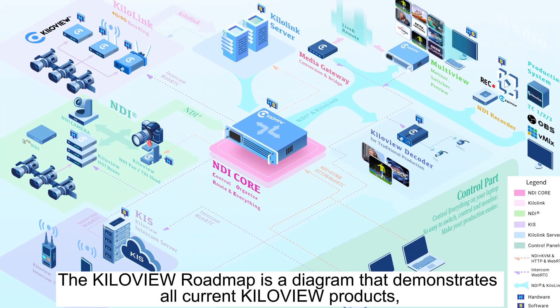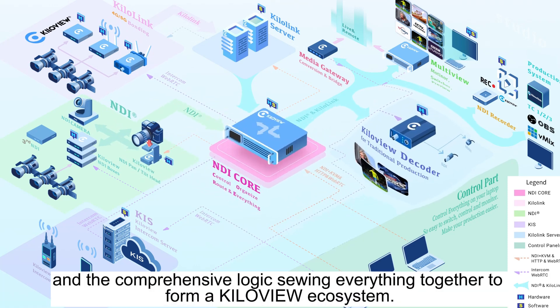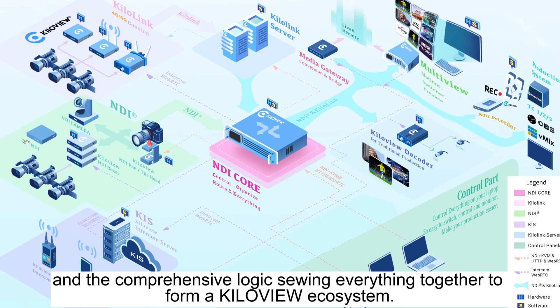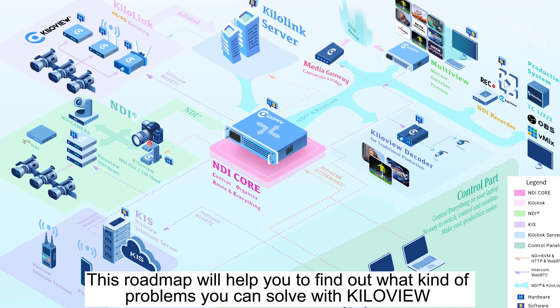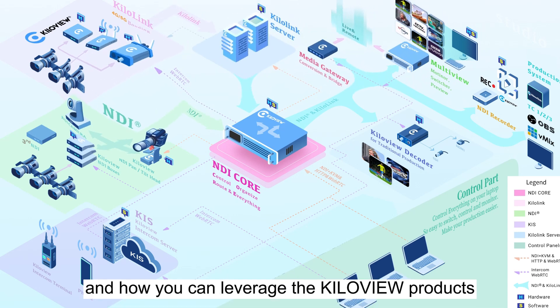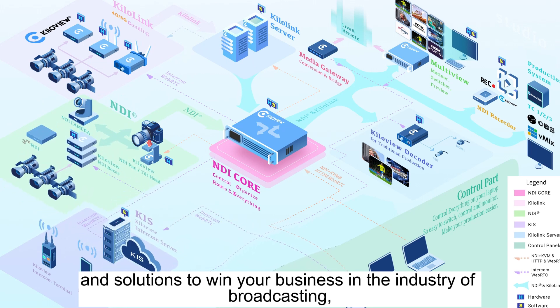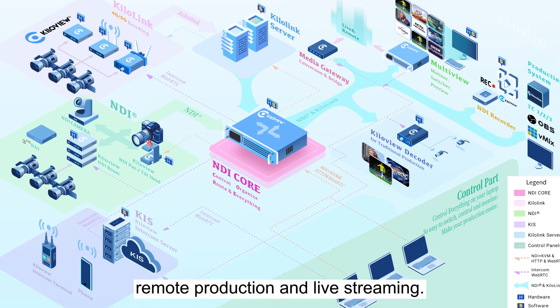Today I'm going to share the KiloVue Roadmap 2022. The KiloVue Roadmap is a diagram that demonstrates all current KiloVue products, the upcoming products, the AV over IP solutions, and the comprehensive logic viewing everything together to form a KiloVue ecosystem. This roadmap will help you find out what kind of problems you can solve with KiloVue and how you can leverage the KiloVue products and solutions to win your business in broadcasting, live streaming events, education, house of worship, and so on to deliver better live production, remote production, and live streaming.